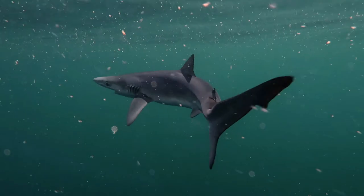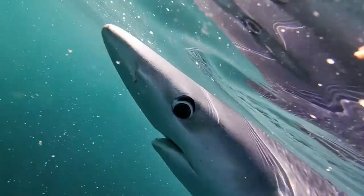Their long, paddle-like pectoral fins are thought to help them ride ocean currents, enabling them to conserve energy during their long travels.